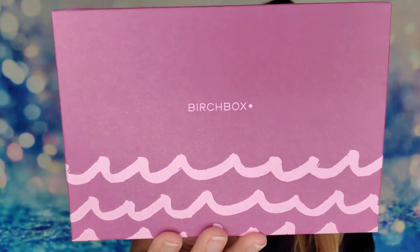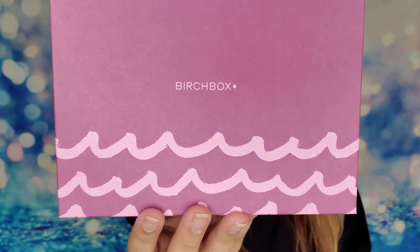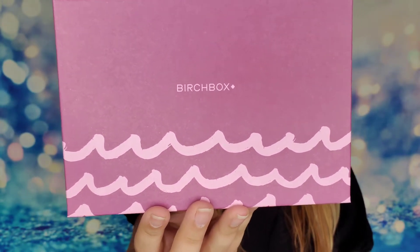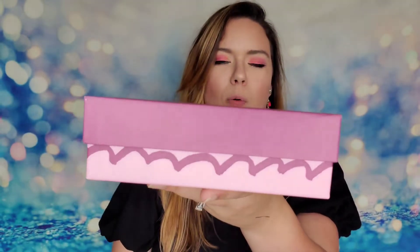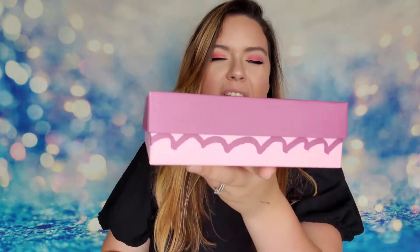This is the July 2020 unboxing. As far as packaging goes, this is really really cute — super simple, but I love the waves and this cute print they have going throughout the whole box. It kind of reminds me of a cupcake, not gonna lie, and I like cupcakes!